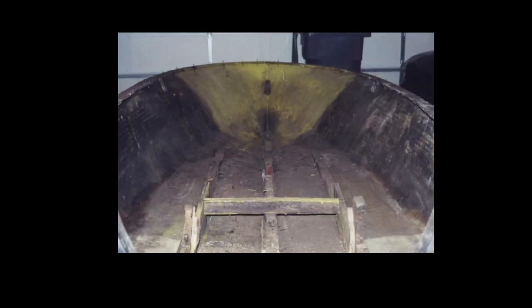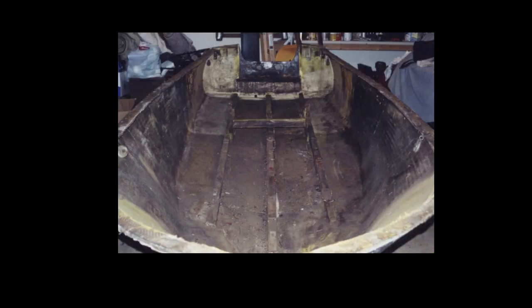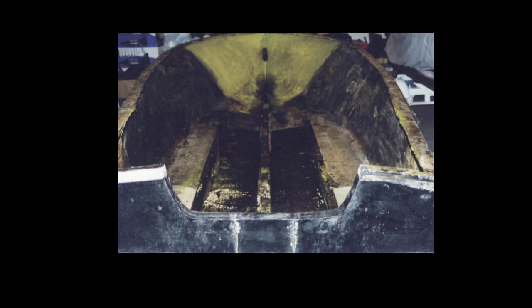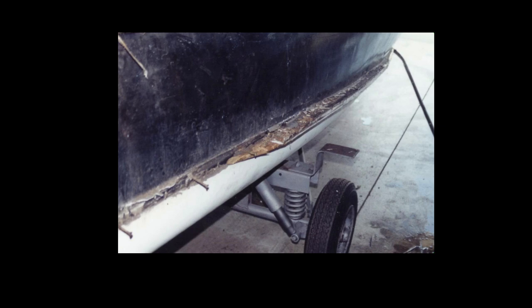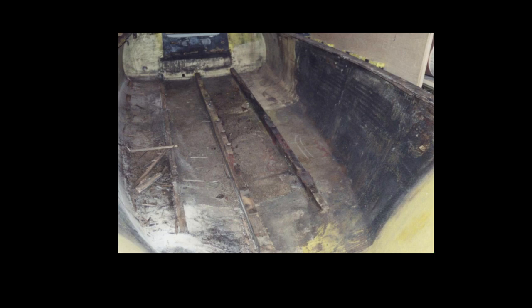Whatever parts of the original seat supports that I could salvage, I removed carefully for patterning later. Now finished with cleaning out the inside of the hull, I moved to the exterior. There I removed the two wooden splash rails in metal and kept one for patterning later. Then I took the boat outside, flipped it over and gave it a good wash.